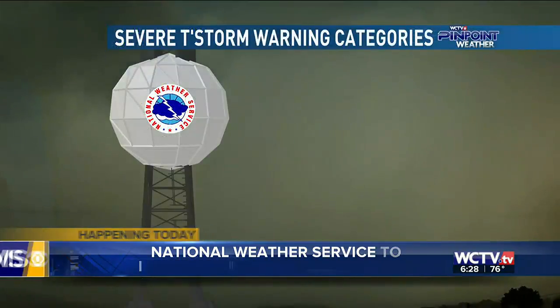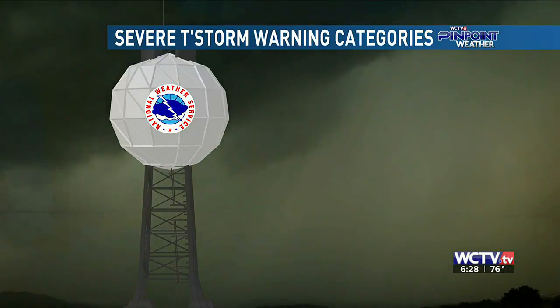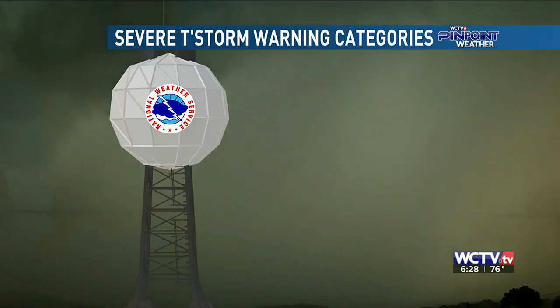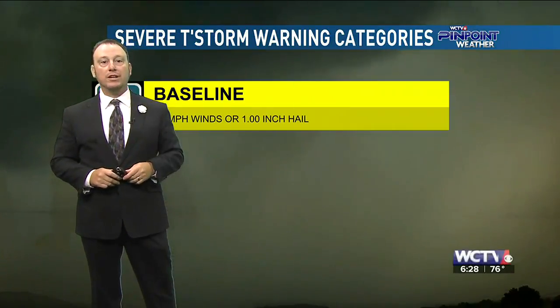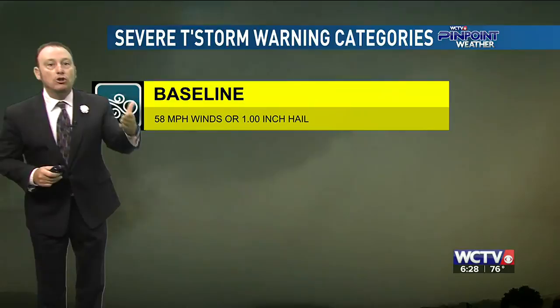From now on, when the National Weather Service issues a severe thunderstorm warning, there are going to be three categories to help better explain the possible hazards that go along with it. The first is the baseline, issued when there's basically some smaller hail or wind gusts in excess of 58 miles per hour. This type of warning is not going to get sent to your phone.